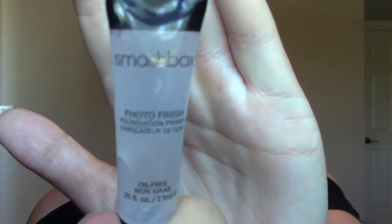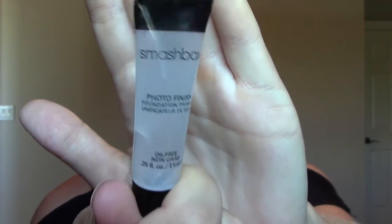The other little sample is the Smashbox Photofinish Foundation Primer. It's clear and I actually like it. A little bit goes a really long way and it just makes a nice smooth canvas for your makeup and makes your makeup last a little bit longer — not hours and hours longer, but I like the way my makeup applies after putting that on first. That's why it's a favorite.